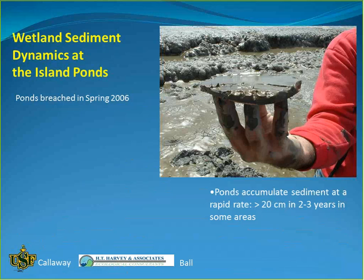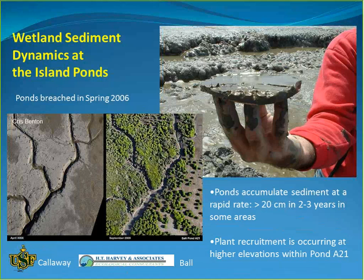Sediment accumulation studies in the Island Pond showed very rapid accumulation of about 20 centimeters in the first two to three years — roughly eight inches. This is extremely high compared to the couple of millimeters per year typical in an existing marsh. Because the areas are subsided, there is very rapid initial accumulation. By 2008 — two years after the breach — sediment had settled along the channels, and a year later plant colonization began as the marsh elevation reached a level where vegetation could recruit.